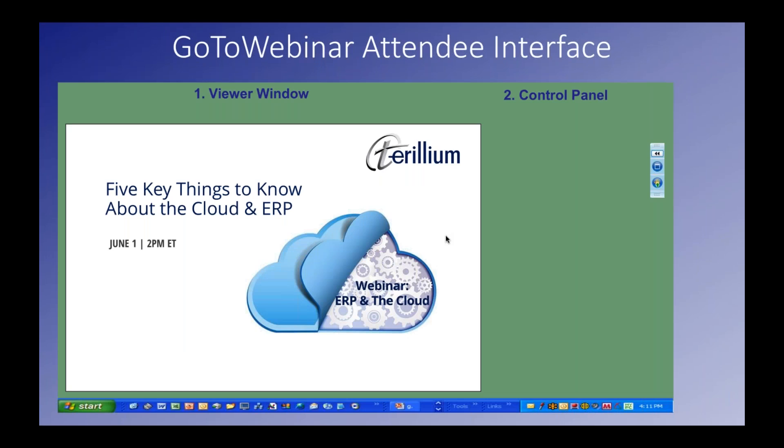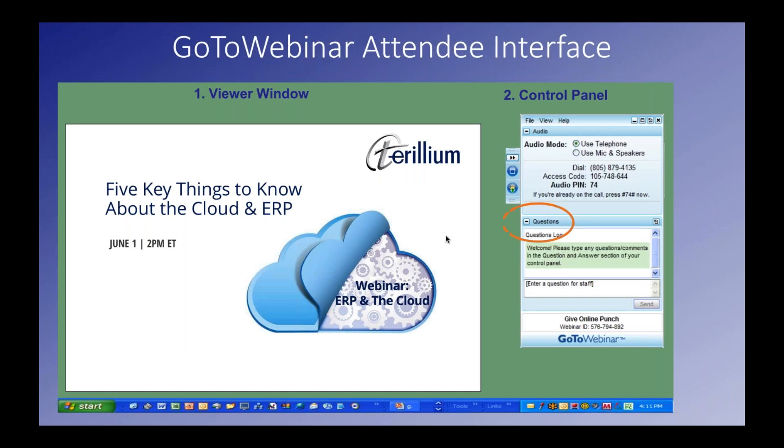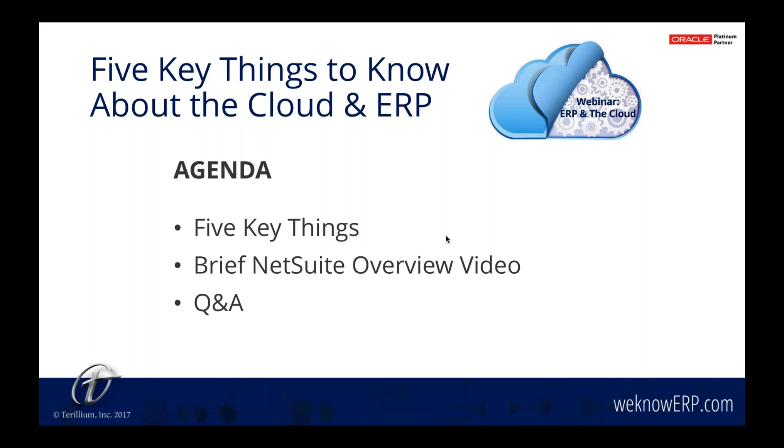Before we get started, I want to review how you can participate in today's web event. You should see something that looks like this on your own computer in the upper right-hand corner. During the presentation, you have the ability to send questions through the questions panel. Simply type in your question and click send, and at the end of the presentation, we will have a Q&A session to answer any questions you submit. George will take you through the five key things to know about the cloud and ERP. Then we will take a brief look at one example of a cloud ERP system, NetSuite, and at the end we will answer your questions during the Q&A session.